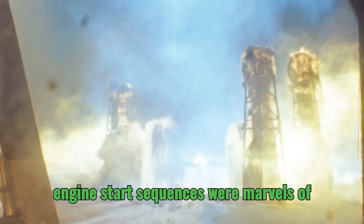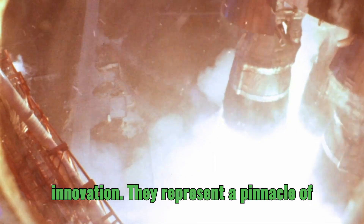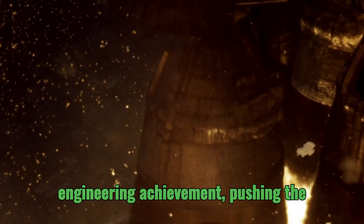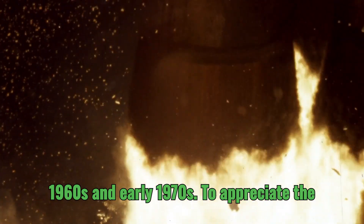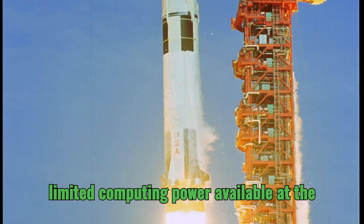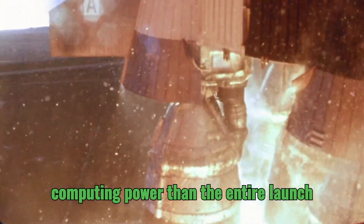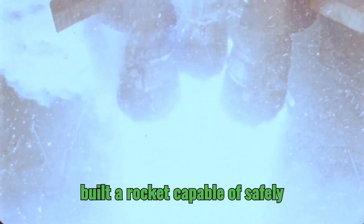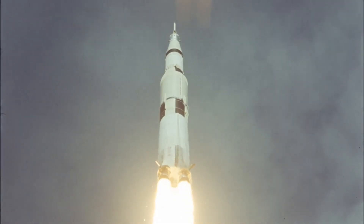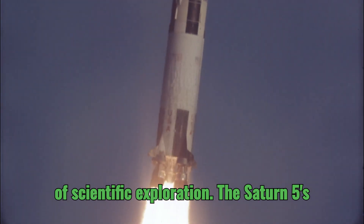The Saturn V's engine start sequences were marvels of both human ingenuity and technological innovation, representing a pinnacle of engineering achievement and pushing the boundaries of what was possible in the 1960s and early 1970s. To appreciate the complexity of these systems, consider the limited computing power available at the time — today, our smartphones possess more computing power than the entire launch control center had during the Apollo era, yet engineers and scientists designed and built a rocket capable of safely launching humans to the moon and back.